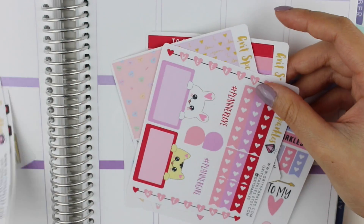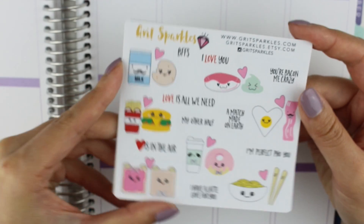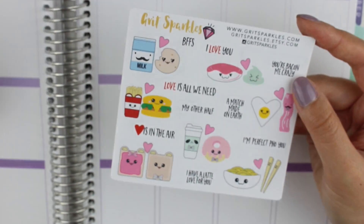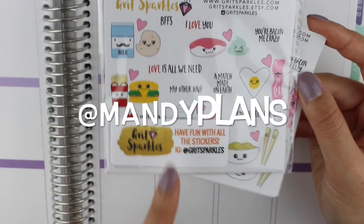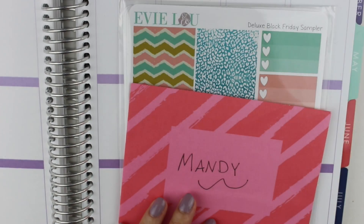So that is the Valentine's Day kit from Grit Sparkles. You can buy these as a kit or you can buy them individually. I can't wait to use this during Valentine's Day weekend. Thank you so much, Lisa! And if you guys want to win one of these, definitely follow me on my planner Instagram. The next shop I have is from Evie Lou and Co.